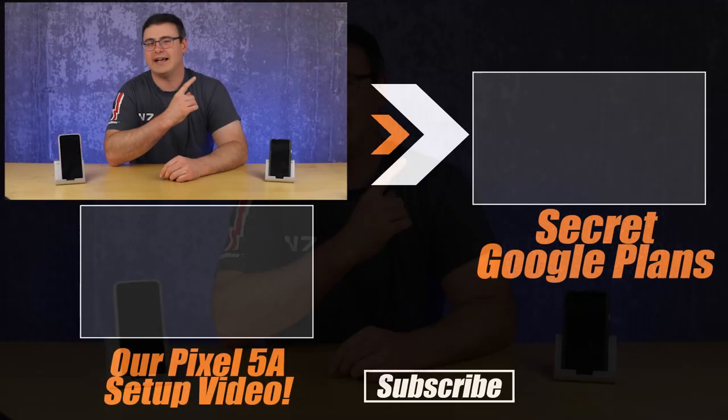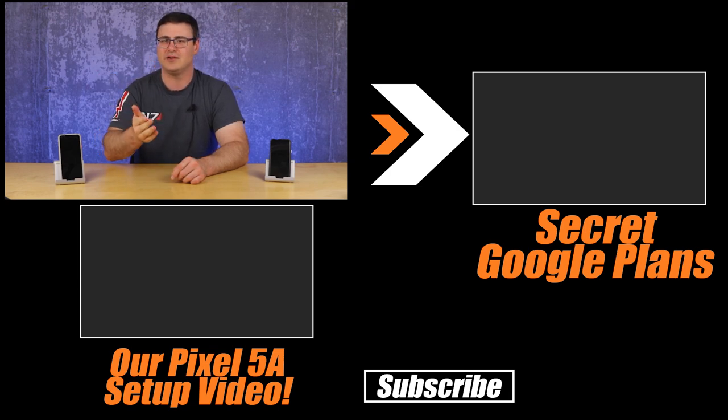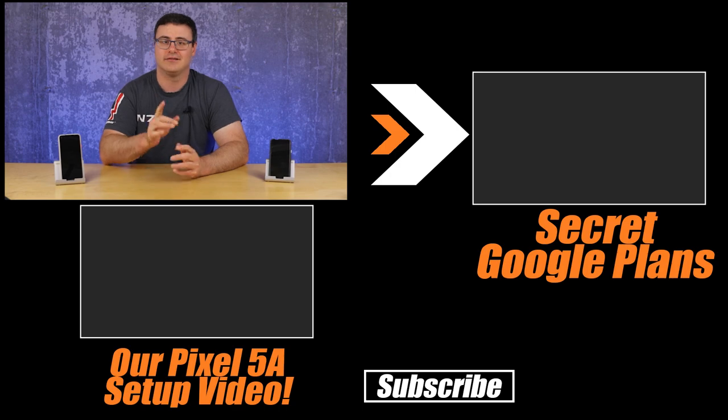You can check out all the links below for the Pixel 5a with 5G. If you're interested in Google products, you'll want to understand where they're heading with their technology — especially that Tensor processor — which is what the next video is all about: how Google is going to make your life easier without you having to do anything. Thanks for watching, and of course, don't hate — automate!